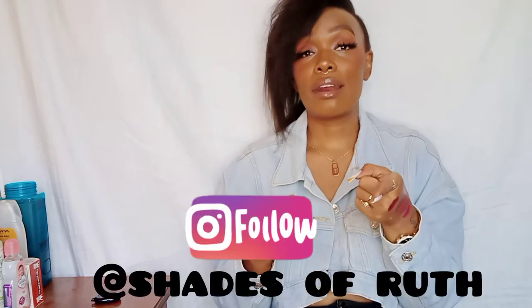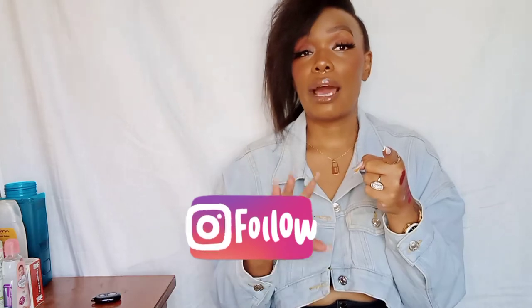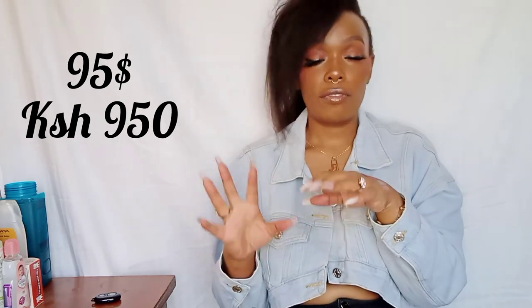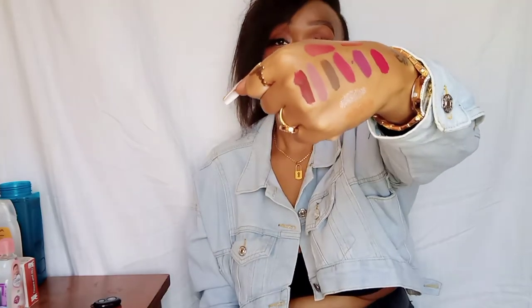So these are some of the shades for the lipsticks — they actually have more shades, so you should go to their Instagram 'Shades of Ruth' and check them out. I don't know their price but I'm going to list it somewhere here when I'm editing so you can know the price of all the lipsticks and glosses. They're so cute and they don't transfer — as you can see, when they dry they dry completely and don't transfer.